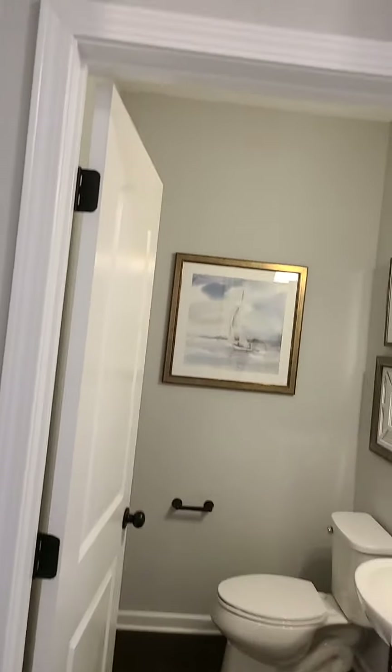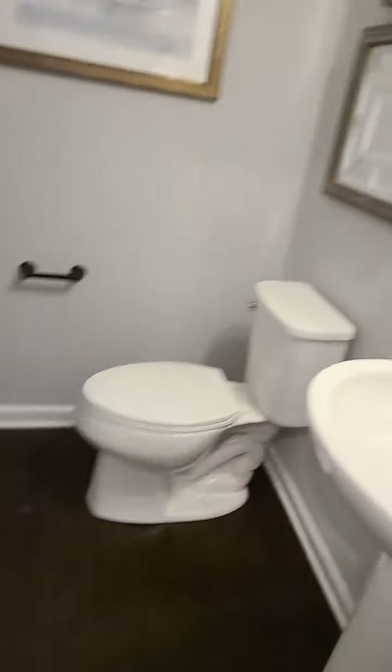Here's your half bathroom downstairs — nice size. Pedestal sink and nice little fixtures. That's it for the half bathroom downstairs.